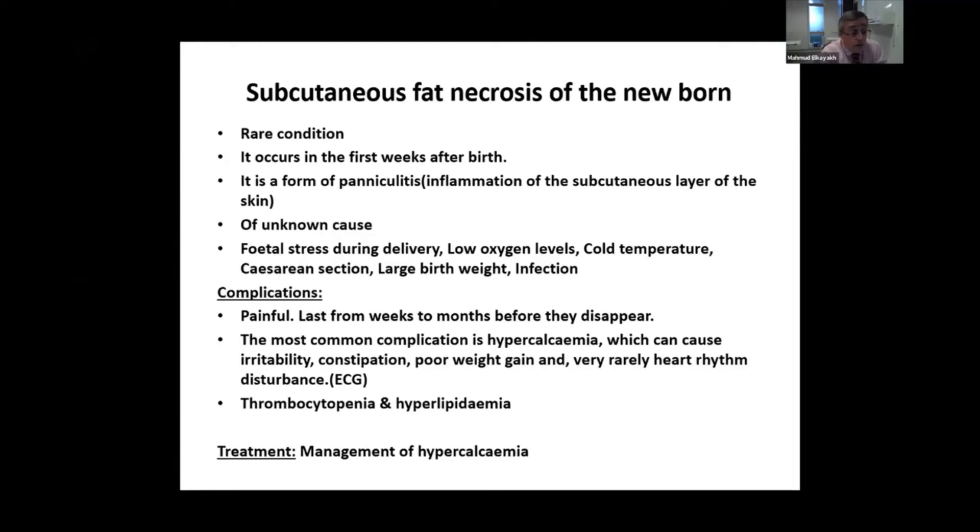The lesions are very painful and the baby will be clearly distressed. The most common complication is hypercalcemia, which is why treatment needs to start as soon as possible if you have a suspicion of subcutaneous fat necrosis. Hypercalcemia will lead to irritability, constipation, poor weight gain, and very rarely arrhythmia.